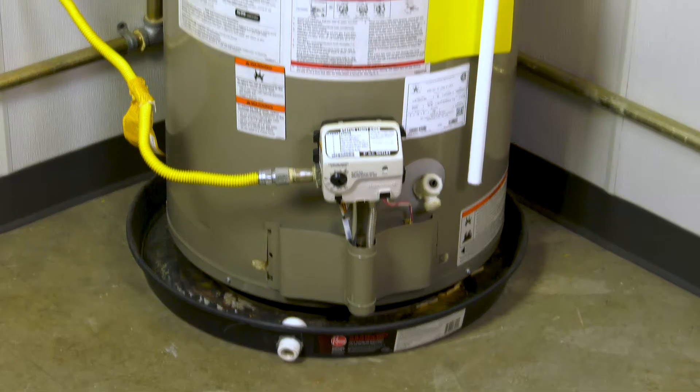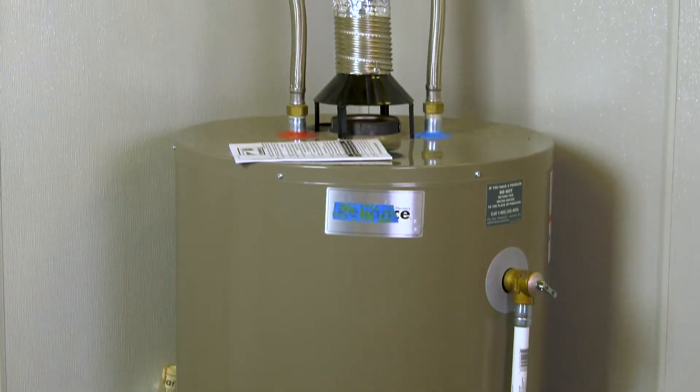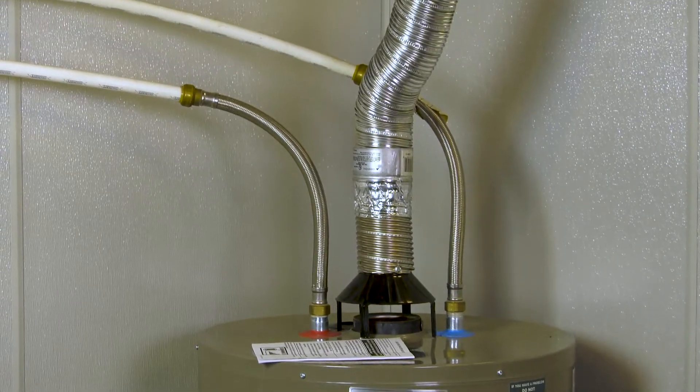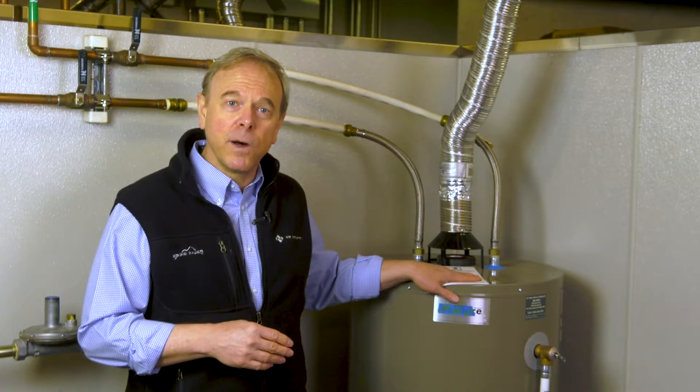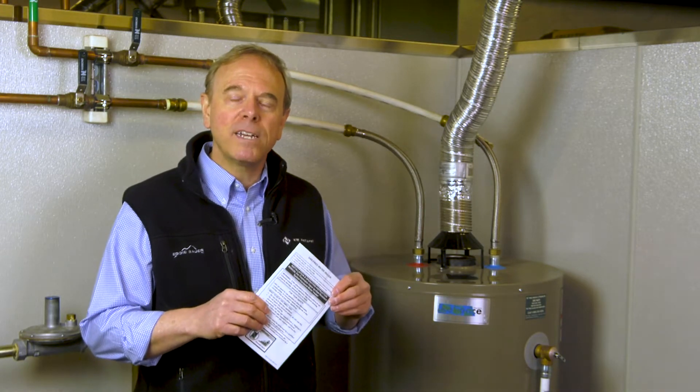Most natural gas storage tank water heaters, like this one, have a standing pilot light. So during a power outage, as long as the pilot is lit, you shouldn't have to do anything to keep your hot water flowing. If your pilot light happens to go out, review the manual for steps to relight it or have a technician do it for you.